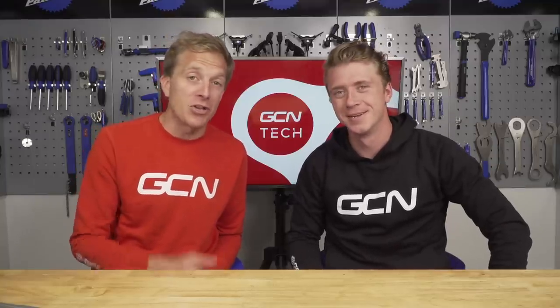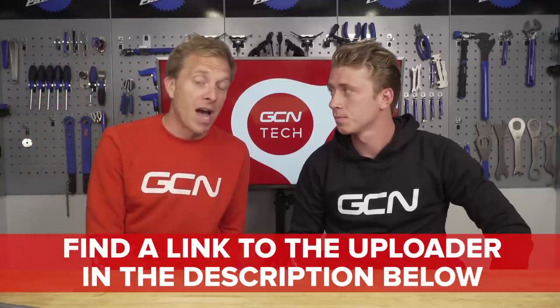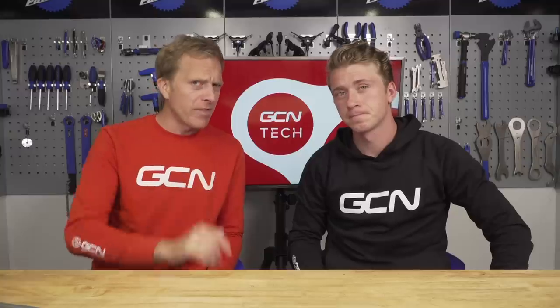It's time for the part of the show where you screw riding upgrades and instead you buy upgrades. You could be in with a chance of winning a GCN workshop apron if you've got the best upgrade on the GCN Tech Show. Remember to submit yours using the GCN uploader tool down there in the description below. Let's see what we've had sent in this week — we've got three to choose from, and you're going to choose from them a bit later on.